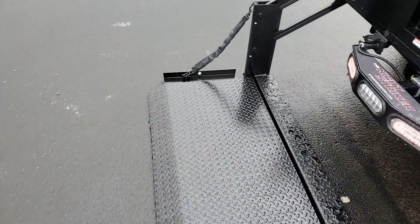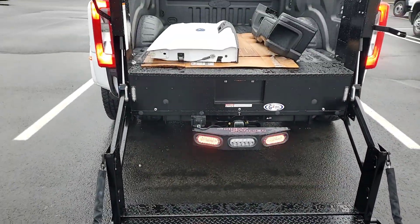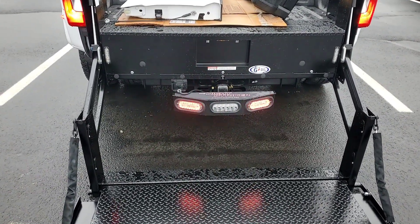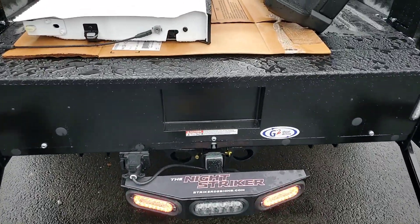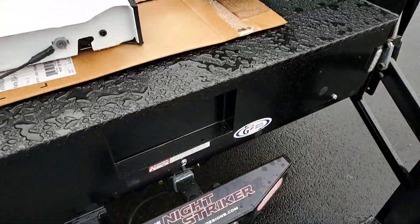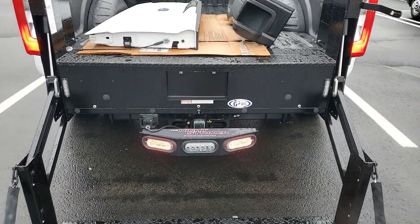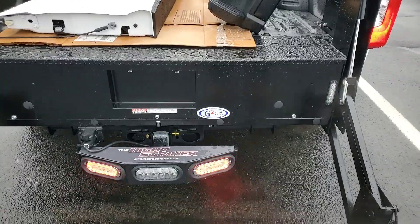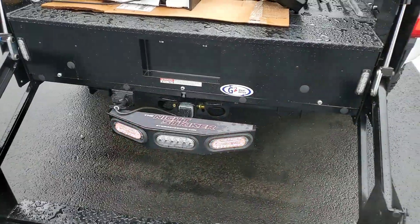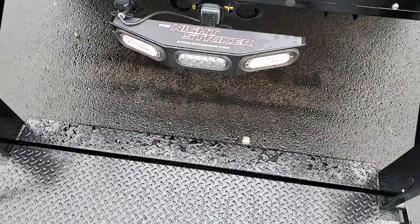Another nice feature with this application is the addition of a step. As you can see, it's mounted right about halfway between the ground and the floor of the pickup. So getting up into the back of this truck and doing work is a lot easier with the Night Stryker installed. Without it you'd have to hop up, or potentially use a ball mount hitch, which carries the risk of a slip and fall. This does have a nice non-slip grip surface on the top.